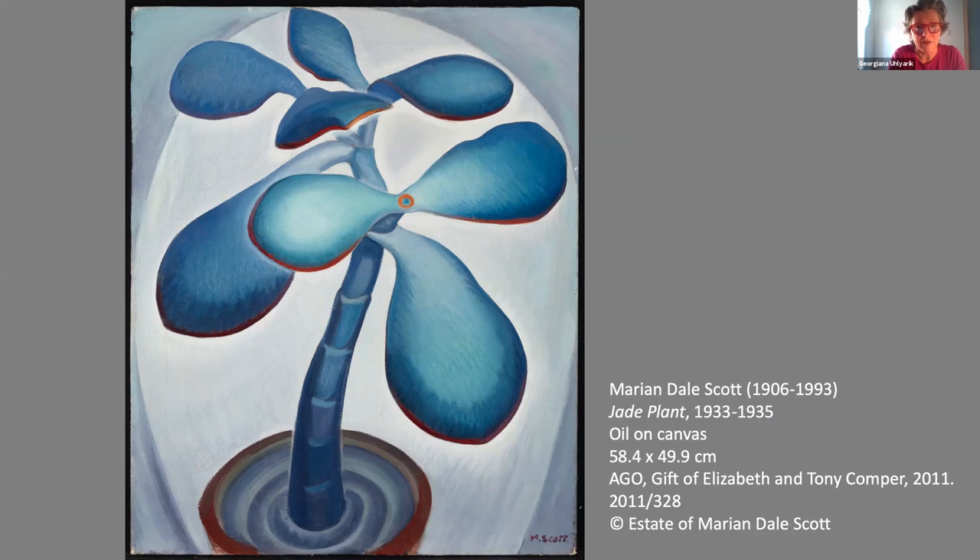I am particularly fascinated by this painting of the most common of things — a house plant. This jade plant, like all jade plants we have in our homes, was originally from South Africa and Mozambique and has spread around the world since the 19th century. It is beautiful and very satisfying to look at, with its succulent leaves and smooth, shiny texture. It is nearly impossible to kill — in fact, too much water can do it harm — and it is very easily propagated simply from a cutting. All of these factors have contributed to its great popularity.